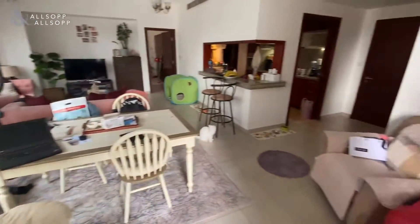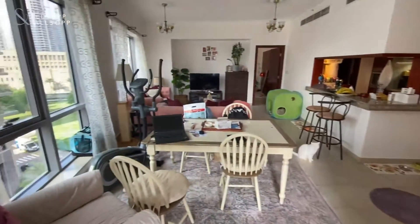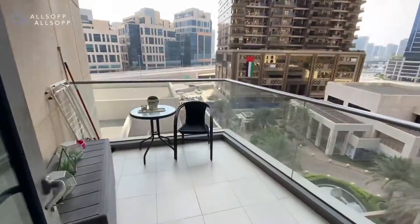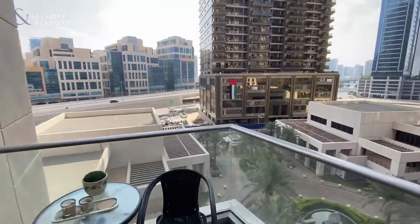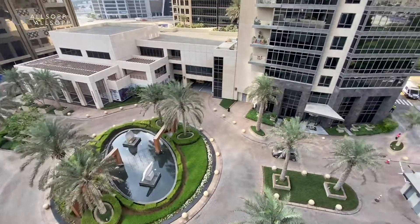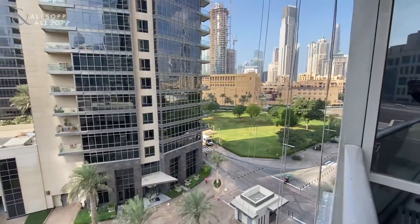Into the spacious living and dining area, leading directly onto the balcony where you have views of the palm trees and entrance to Southridge below, and the park.